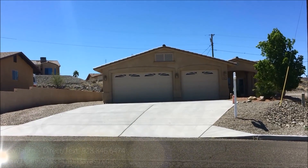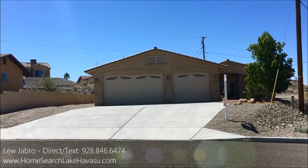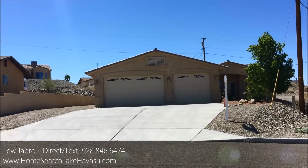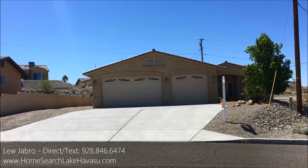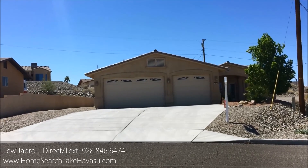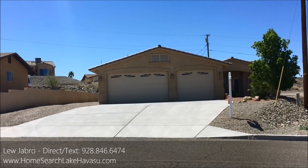Okay guys, we're out here at 3058 Rustler Drive. This is a three bedroom, two bath, built in 2005 on a big lot, almost 1700 square feet. I have a feeling it's going to sell pretty quickly — I had to wait my turn to show it. There's a bunch of people showing it.